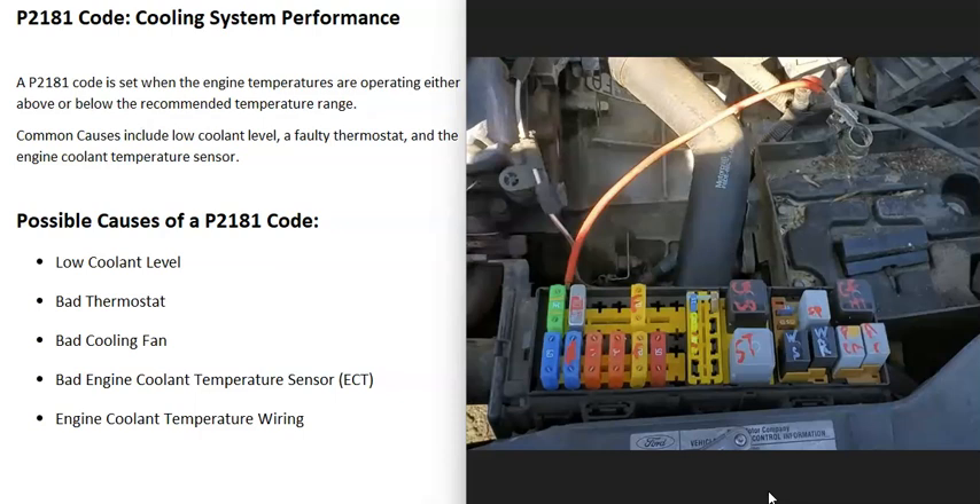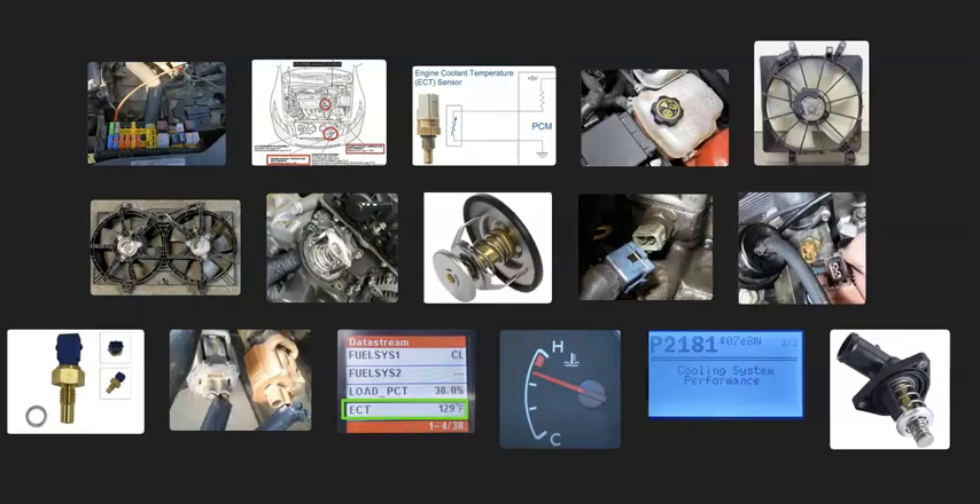That's basically it — a basic overview of how you go about diagnosing and fixing a vehicle with a P2181 code. If you have anything to add, please comment below. If you have any questions, ask and I'll try to answer them. If this video helped you, please click like and subscribe, and have a good day.